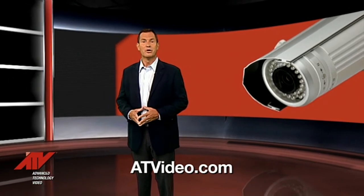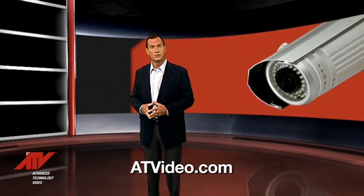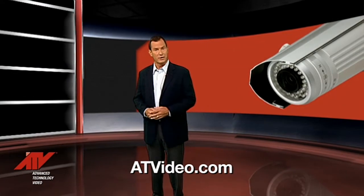For more information on Network Video Recorders and other security systems, visit ATVideo.com. You can also connect with us on Facebook and Twitter.